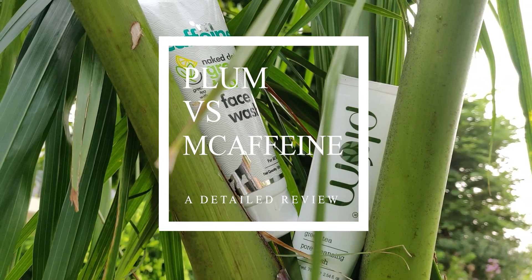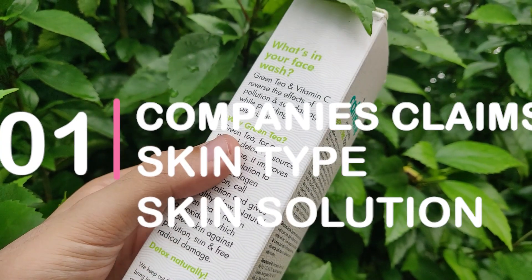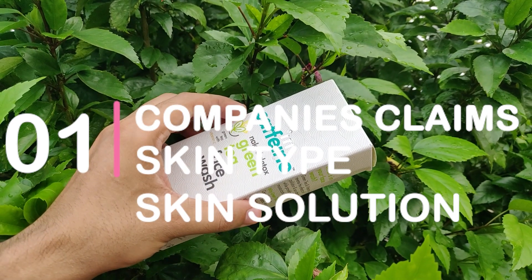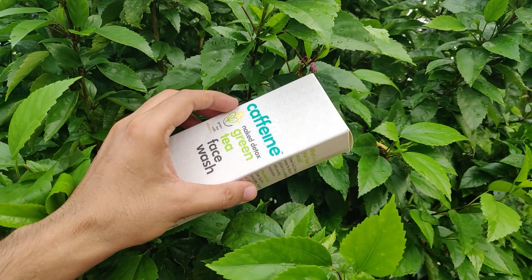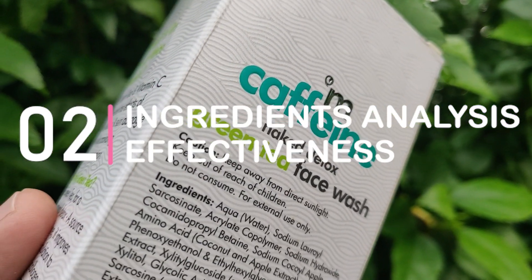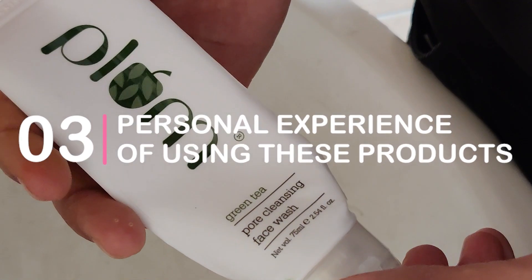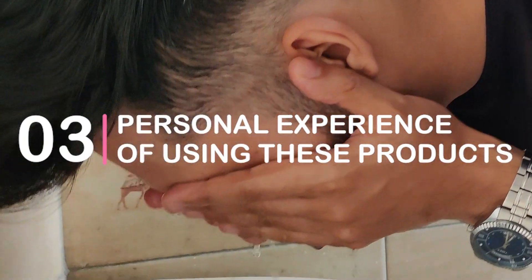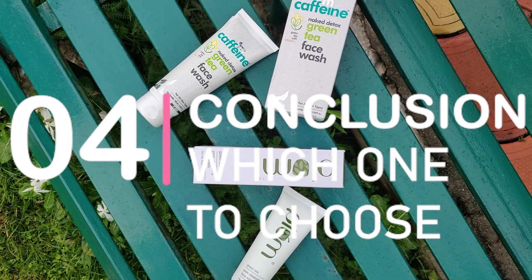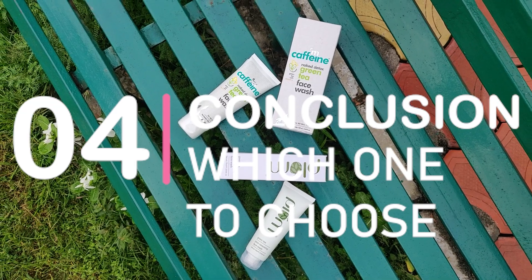In this video, I'll talk about two famous face washes. Today's video is divided into four sections. First, we'll talk about the companies' claims — what they claim, which skin type they target, and which skin concerns these two face washes address. Second, we'll do an ingredients analysis. Third, I'll share my personal experience using both face washes. Finally, I'll reach a conclusion about which face wash is better, for which skin type and skin concern.